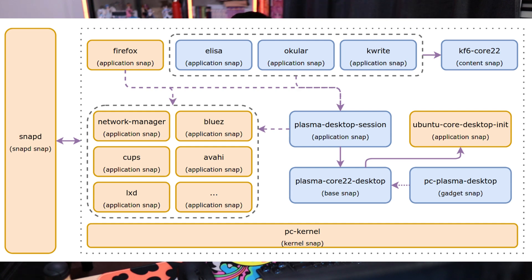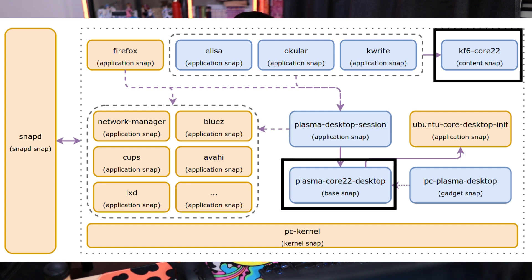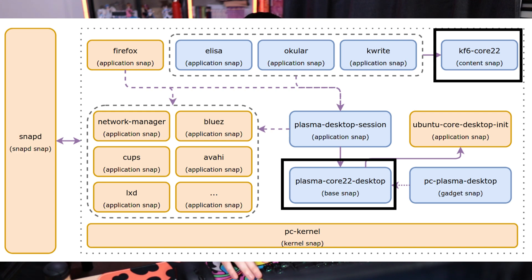All of that can just be reused. You might notice a '22' being used — that's because this system isn't based on Ubuntu Core 24, it's still based on 22. That's because the project started before 24 came out and has not yet been updated. So the way this system works, let's talk about that.